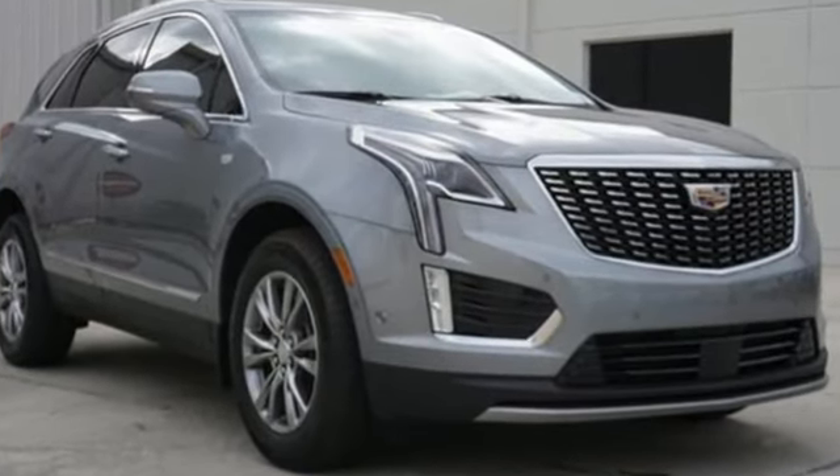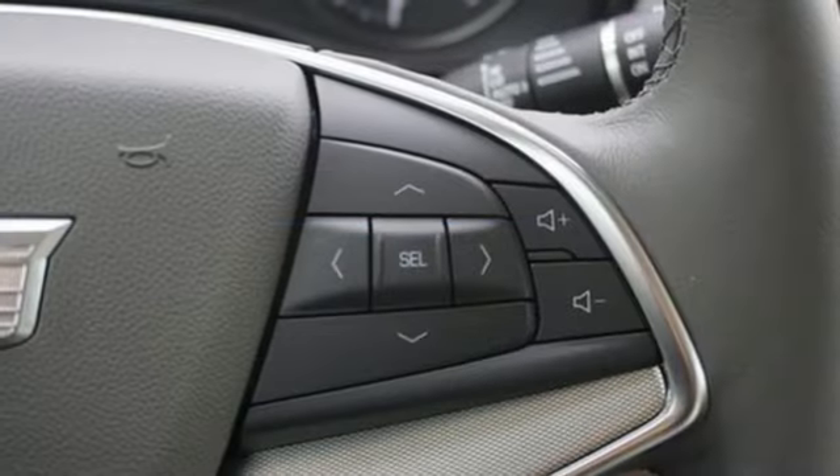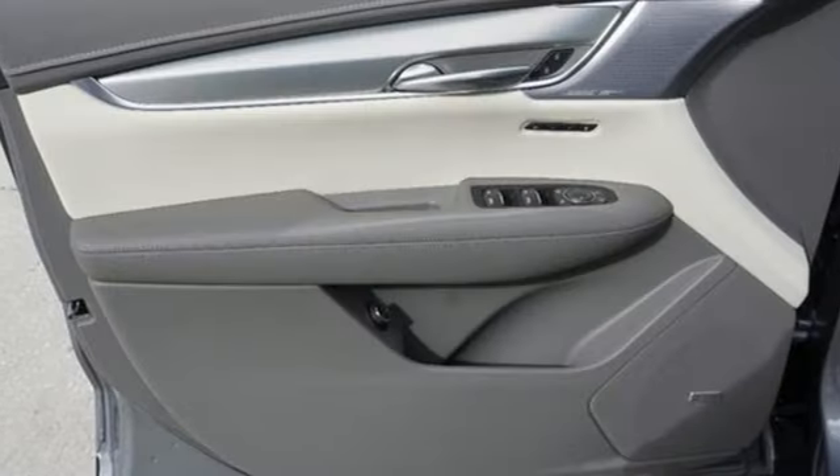Automatic transmission. Four wheel drive. Integrated navigation system with voice activation. Wi-Fi hotspot. Front heated leather bucket seats. Automatic parking sensors.